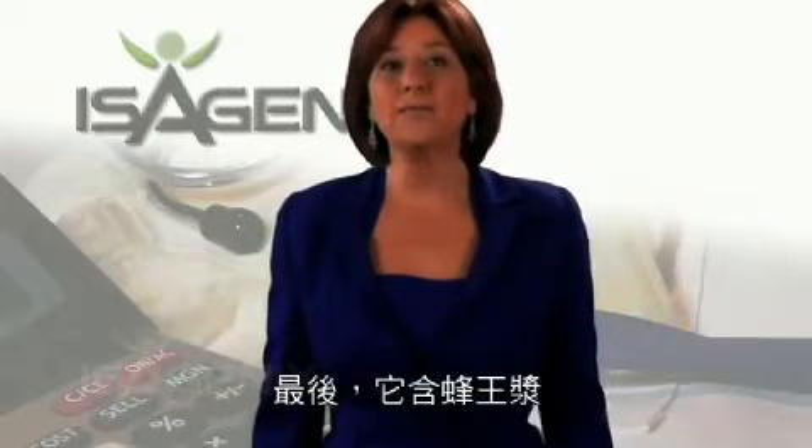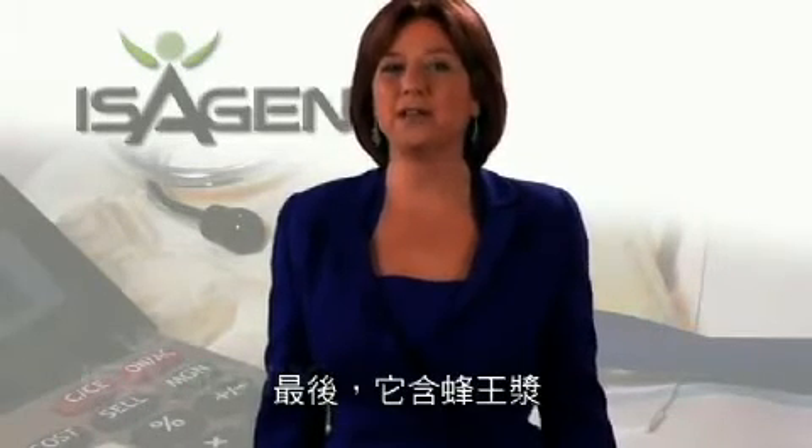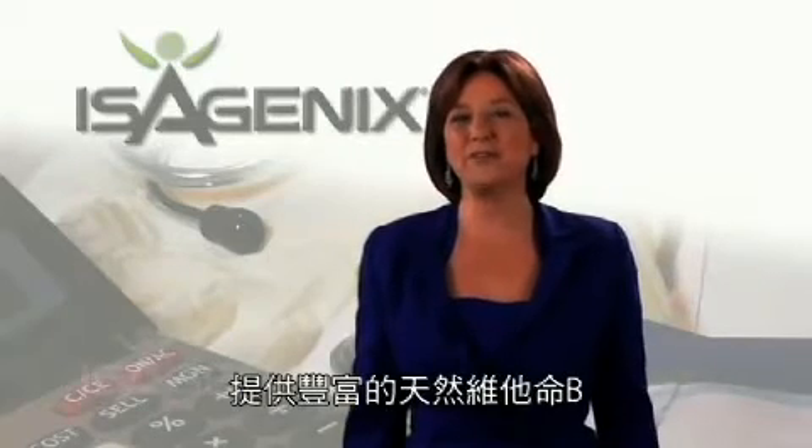Finally, this contains royal jelly extract, a great source of natural B vitamins.